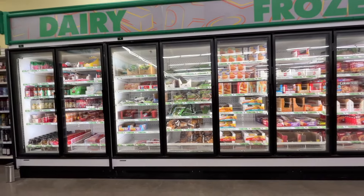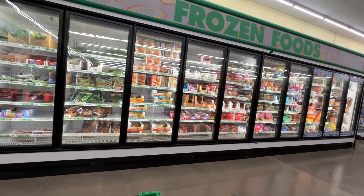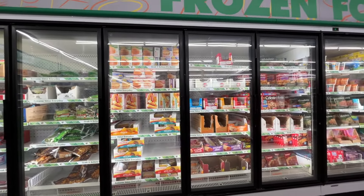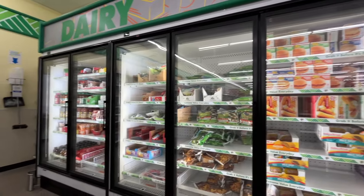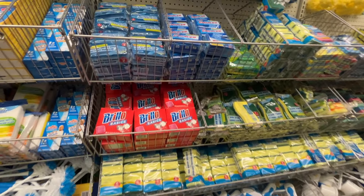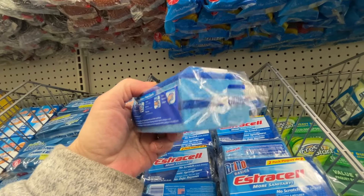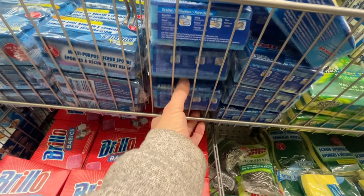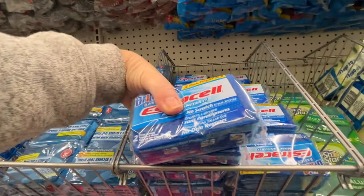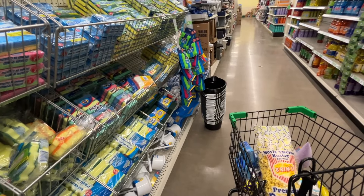This Dollar Tree has a nice sized refrigerated and frozen section with some items at $5, $4, and $3. They have pretty decent selections in their refrigerated and frozen section. Over here in the cleaning supplies they do have my sponges. These are the ones I like - the Brillo Estracell. This comes in a two-pack, but every once in a while they'll have bonus packs with three instead of two. I think they just have the two packs right now so I'm going to grab a few - I use these for work and at home and I'm on the last one, so I'll stock up.